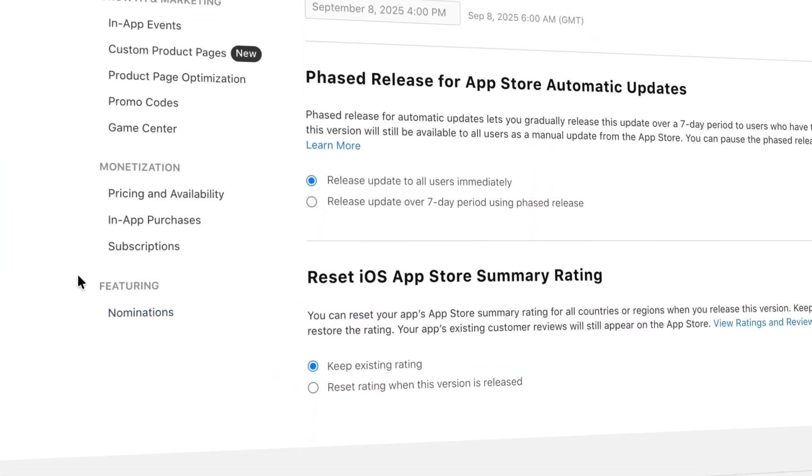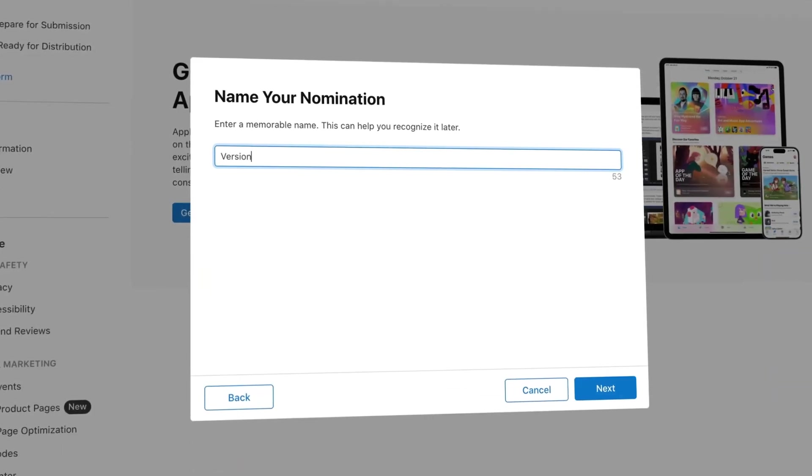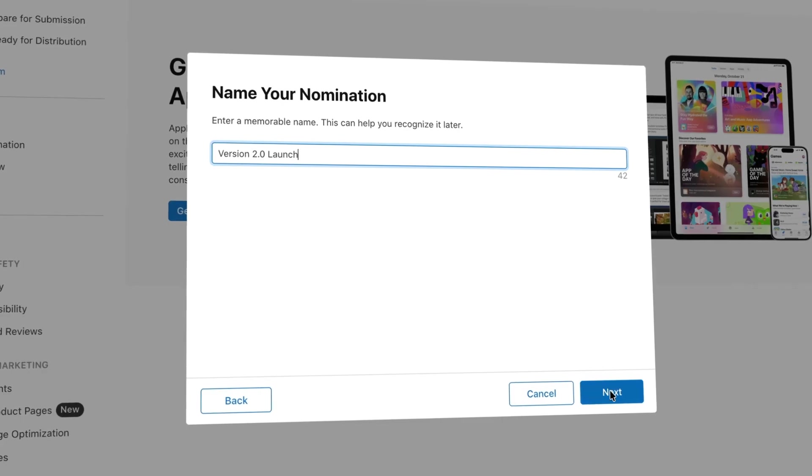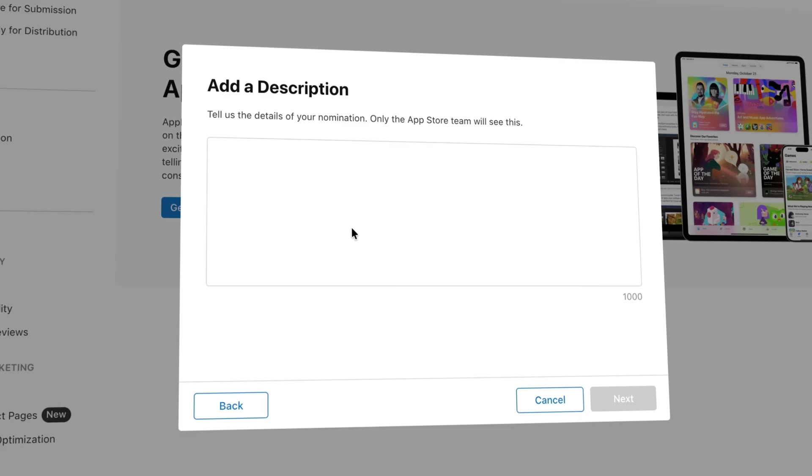So how do you actually get your app featured on the App Store? The simple answer is simple: nominate your app on App Store Connect. Click Nominations under the Featuring tab, then click Get Started and step through the questionnaire. If you don't nominate your app, it will never be featured. And right now, developers are all working really hard to get their app launched in time for iOS 26, because Apple really likes to feature apps that showcase new iOS functionality.